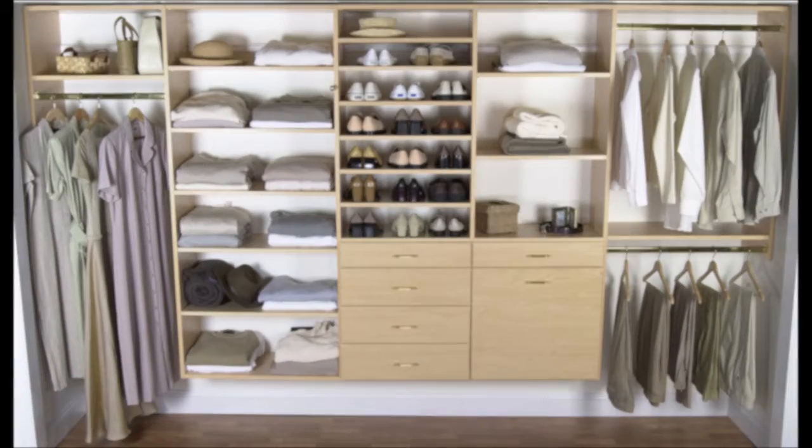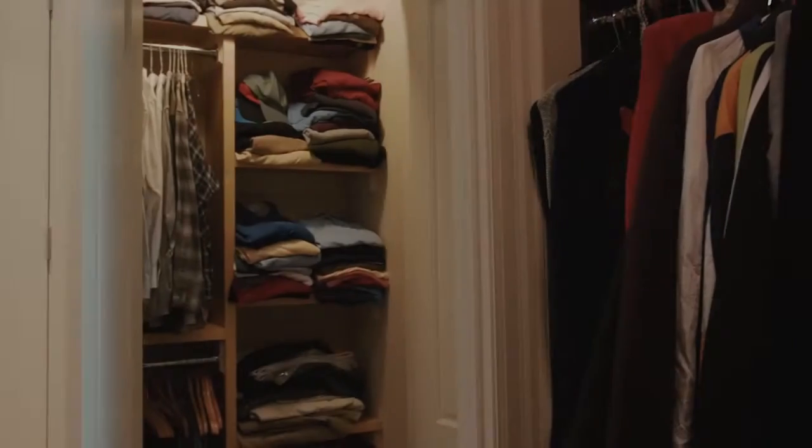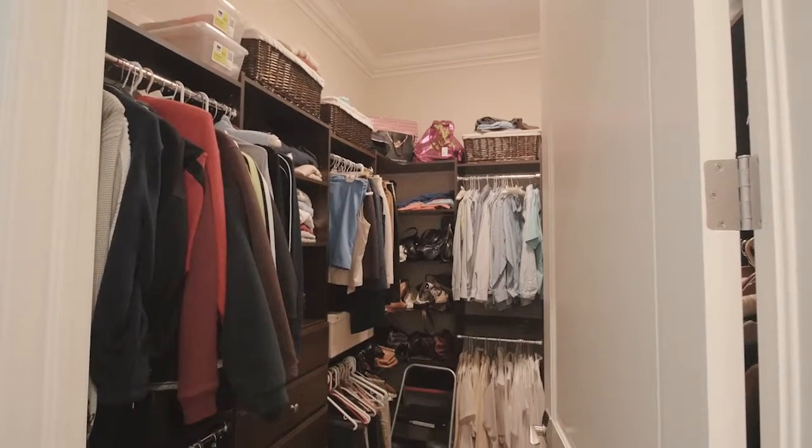A basic design principle of all our home designs is to incorporate a variety of closet spaces. Walk-in closets, built-in pantries, linen closets, coat closets, broom closets — they all become an important part of the design process.